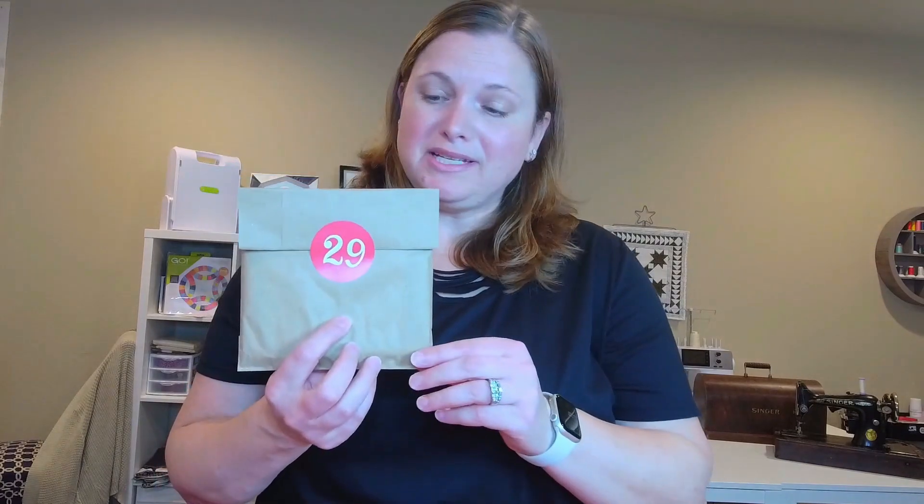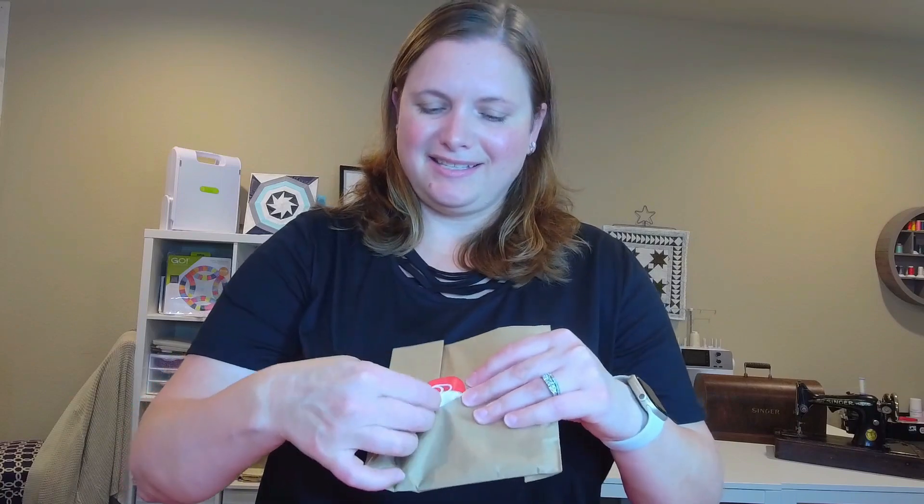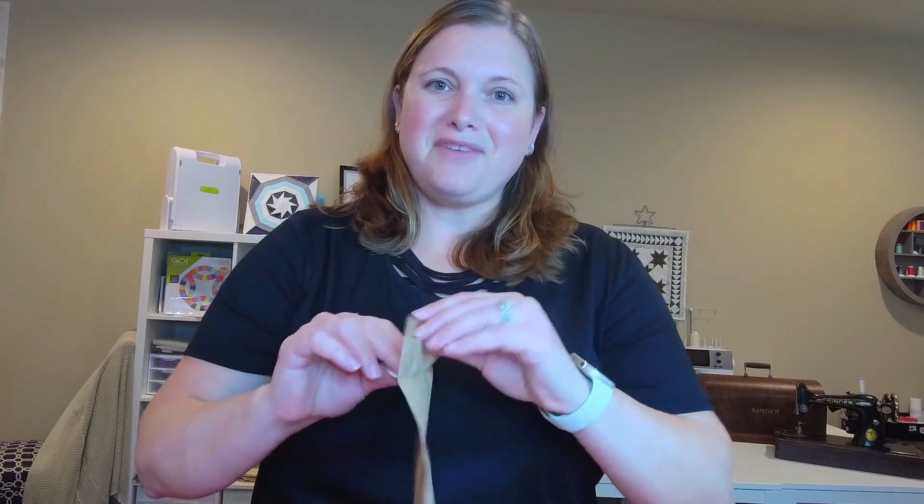Hi there and welcome back to my channel. My name is Fallon and today I'm going to be unboxing day 29 of my fabric enthusiast advent from Cotton Cuts. So let's just jump right in and take a look at this fabric.